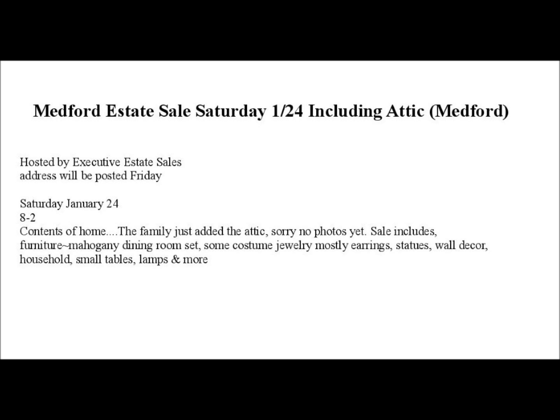Another thing I liked about this is that the details in the written ad are fairly thin, but the pictures were kind of interesting. The last thing that really excites me is the line that says the family just added the attic — no photos yet. I love attics, and I love the idea that nobody's gotten a chance to see anything yet, and I love the discovery of the unknown. I'm very much looking forward to seeing what the contents of the attic are.